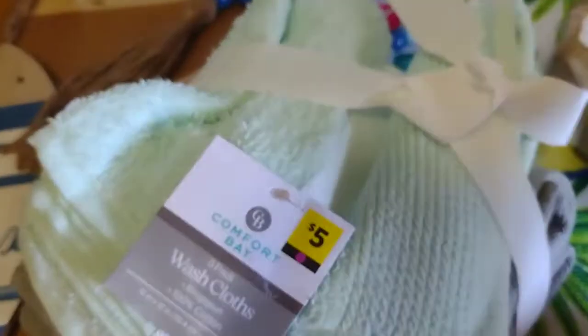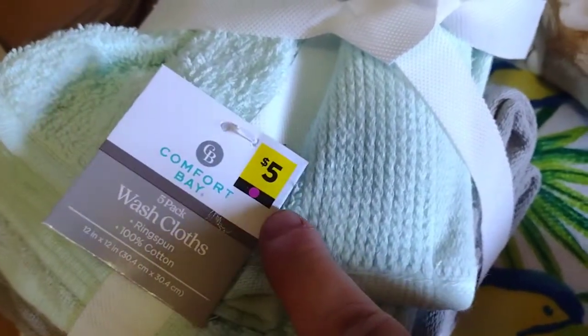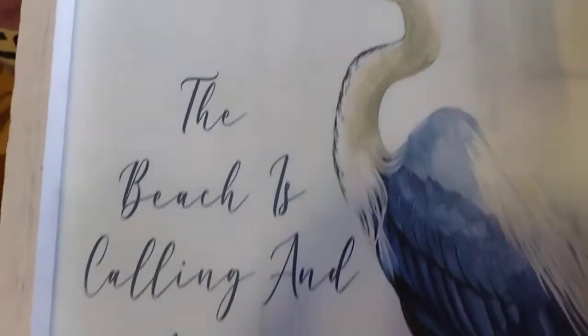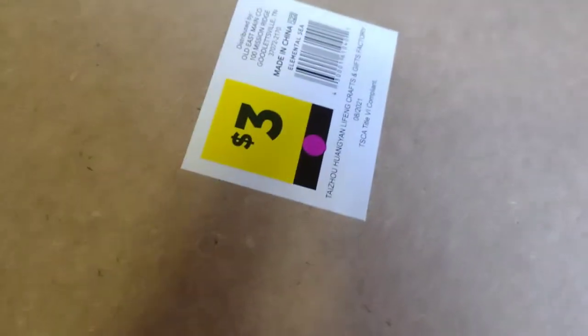Then they had these wash rags with the Purple Dot — see the Purple Dot right there? Originally $5, I got them for $2.50. Then they had this pretty sign, 'The beach is calling and I must go.' That was originally $3 — you see the Purple Dot there? I got that for $1.50.